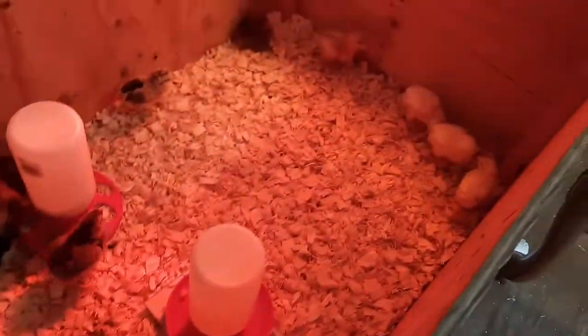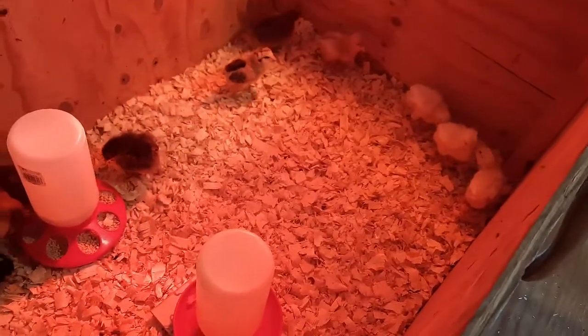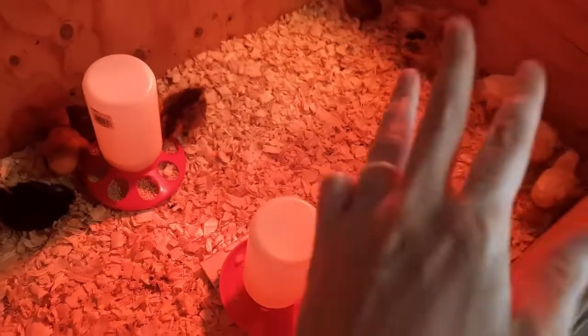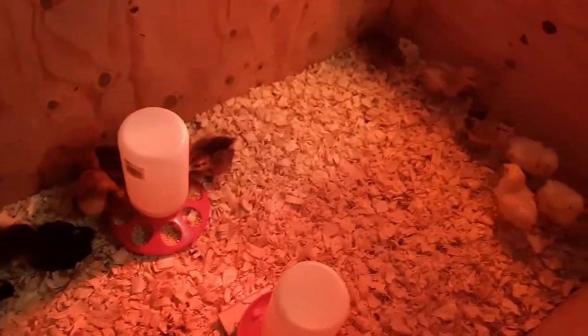This started as like an eight-chick operation, and now we have - let's see - 3, 6, 9, 10, 11, 12, 13, 14, 15. Yep, so 15.